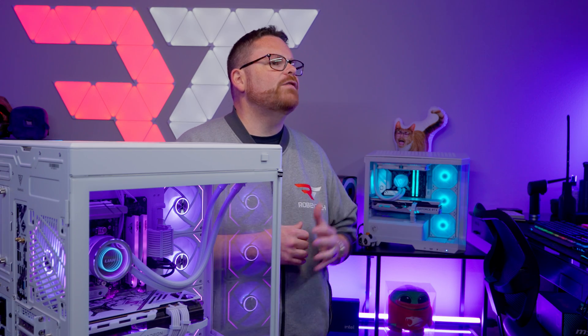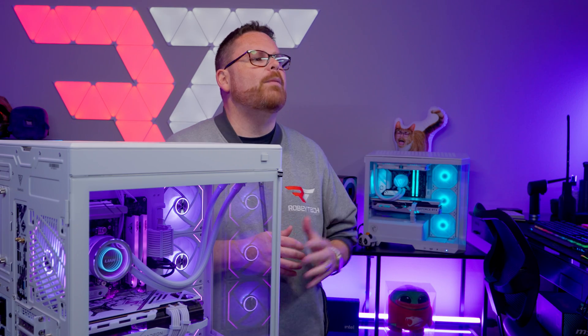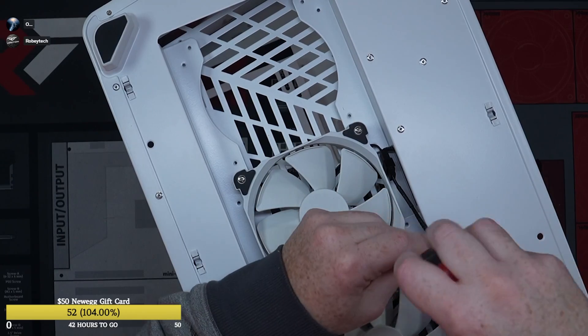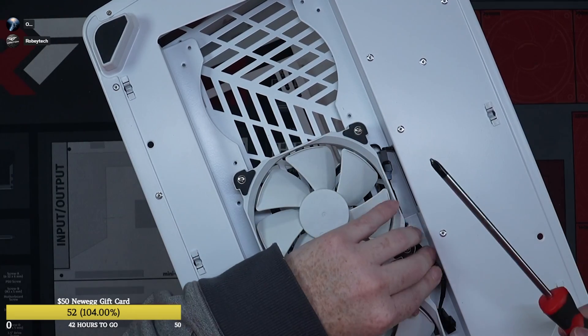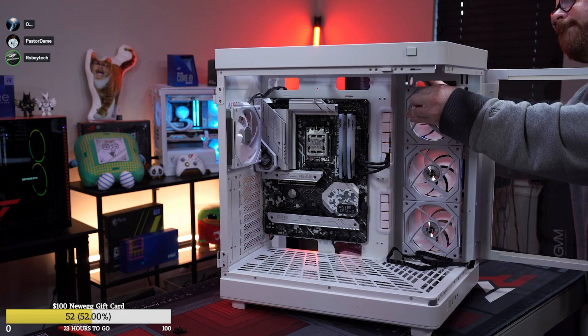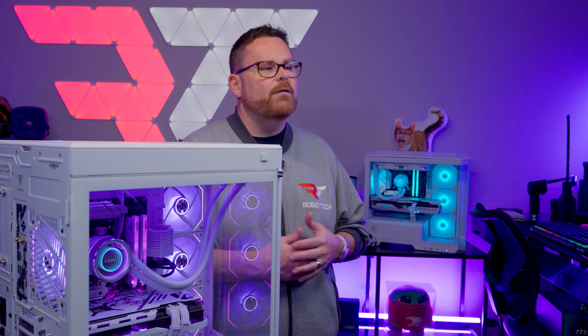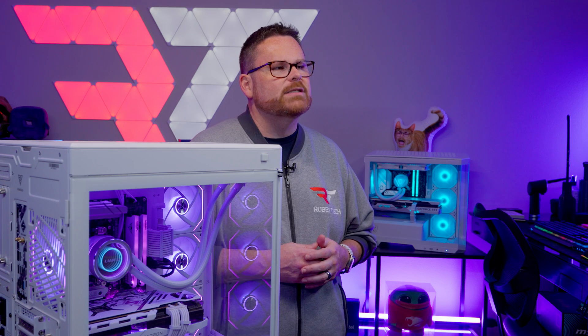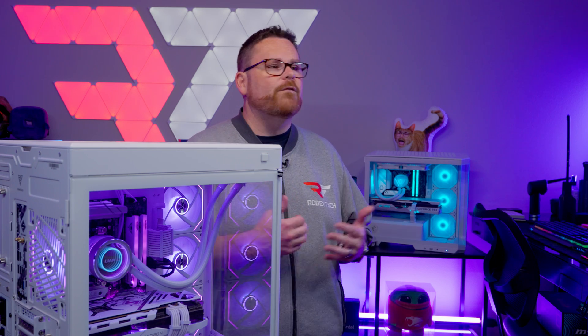Let's kick off the performance section with airflow and thermals. For airflow, we have two Phanteks 140mm fans at the bottom of the case, and three Lian Li SL120 Infinity fans at the front for intake, while the Lian Li AIO and the rear Lian Li SL120 Infinity fan serve as exhaust. With more intake fans than exhaust, we end up in a slightly positive pressure situation — great for minimizing dust.